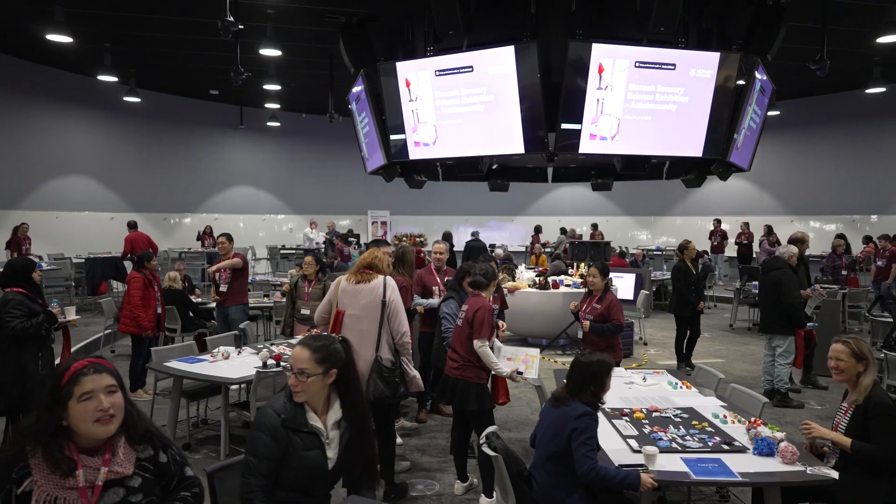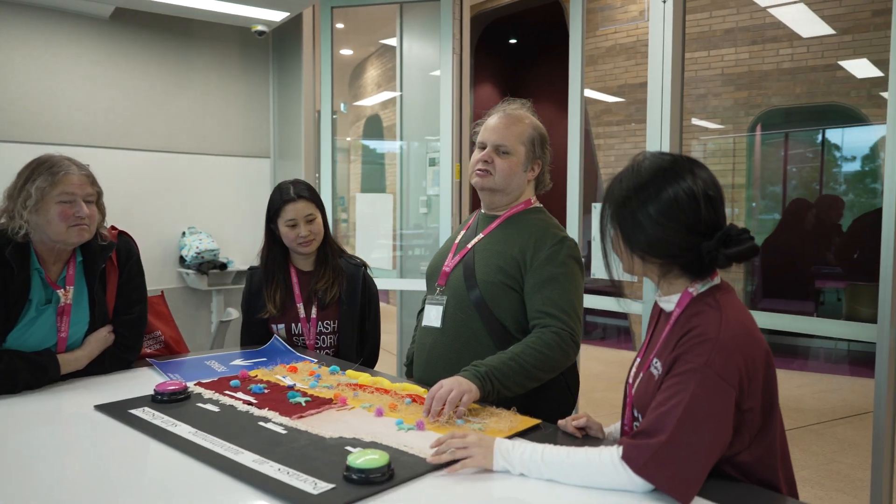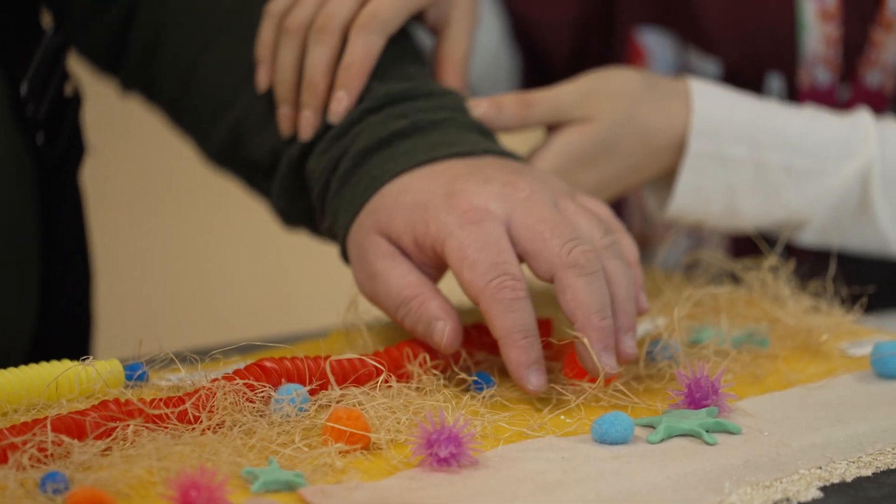We're here today at the Monash Century Science Exhibition, which is an initiative about bringing the beauty of science — or the beauty of the light microscope — to those members of society where that instrumentation is inaccessible, namely the low vision and blind community. I want to bring the beauty of the light microscope to that community.